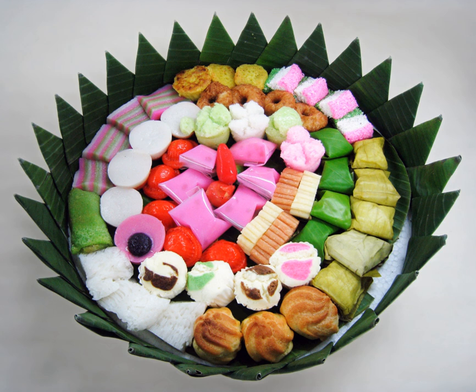Kue kroket: the Indonesian version of potato croquette, introduced during Dutch colonial rule, made of potato and minced chicken inside a crepe-like wrapper, breaded and fried. Kue ku: a Chinese-origin kue of sticky rice flour with sweet filling, the same as Chinese ang ku kueh or red tortoise cake.